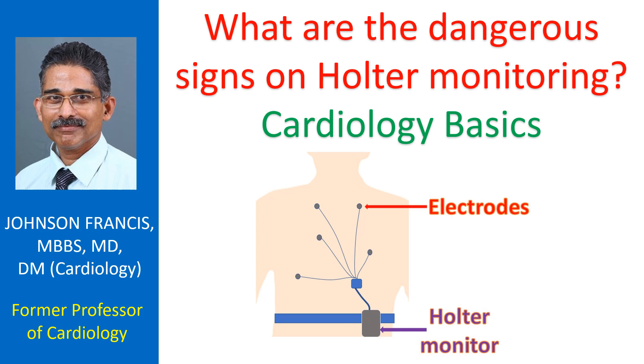Holter monitoring is an ambulatory ECG monitoring, usually with a digital recorder attached to a belt, typically for 24 to 48 hours. Two or three channels are usually recorded with an appropriate number of patch electrodes attached to the chest. Holter monitoring is usually done when a cardiac arrhythmia as the cause of symptoms is suspected. It can also be done to detect atrial fibrillation as part of post-stroke workup.